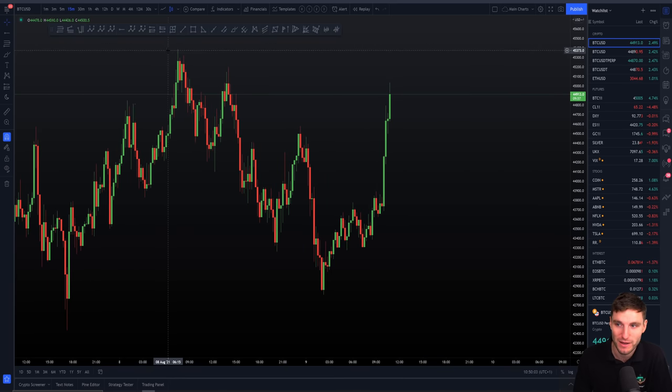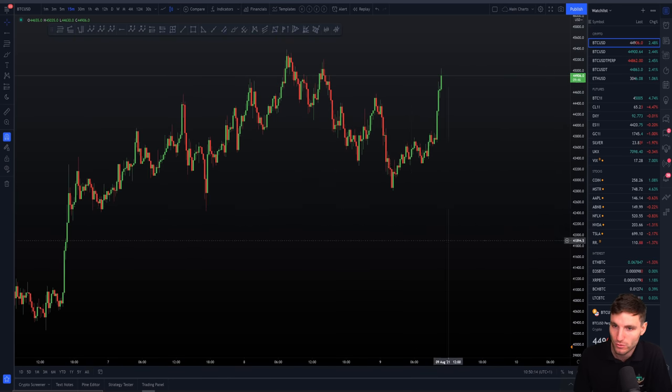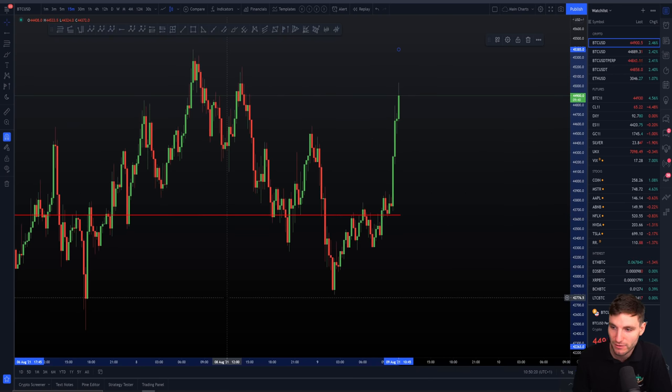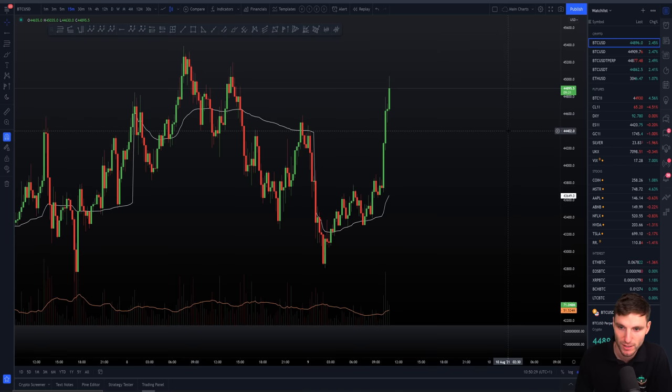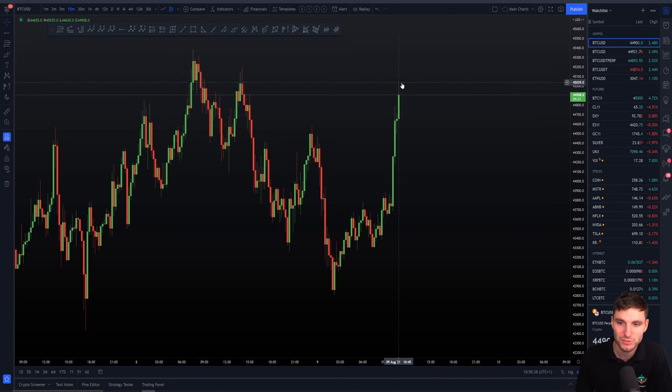We are currently range-bound, with the high coming in at about 45,500. The support is a little bit more obvious — if we just take this of the range, we've got our support currently coming in at around 43,500. It does seem quite a while away to the downside, but nothing is impossible here. We definitely have the confluence around there. I don't want to say this is a massive resistance, but this is definitely a take profit zone from the CCV target, at about $45,000.